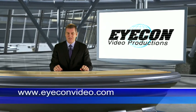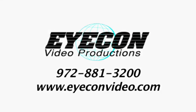Please contact us today to learn more. Thank you.